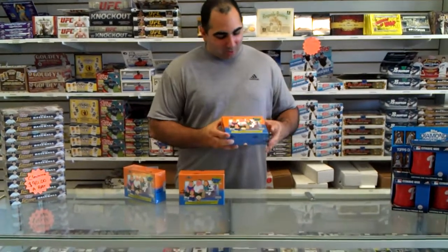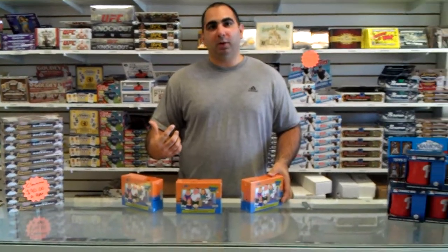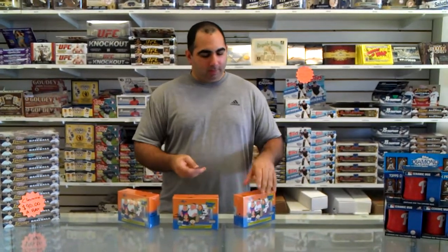Back here at Bob's Sports Cards in Toms River, New Jersey. We had four boxes of Leaf Family Guy. We did one as part of a video with half the case of National Treasures basketball, and it was good — we got a Patrick Stewart autograph. So we're going to do the last three and see what we can find in here.